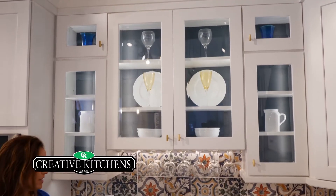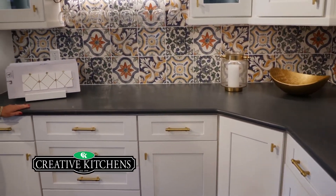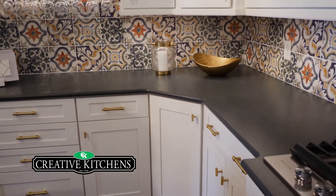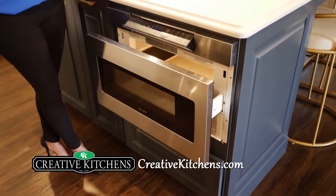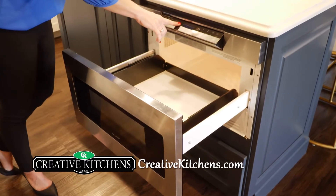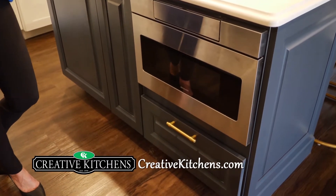These countertops are also quartz, in a suede finish so they're not shiny — super pretty. I love using a drawer microwave in the kitchen because it hides the microwave, which we kind of call the ugly appliance. I hate putting them in wall cabinets, so I like to tuck them in under the countertop. This one opens and closes with the push of a button — there's no bending over.